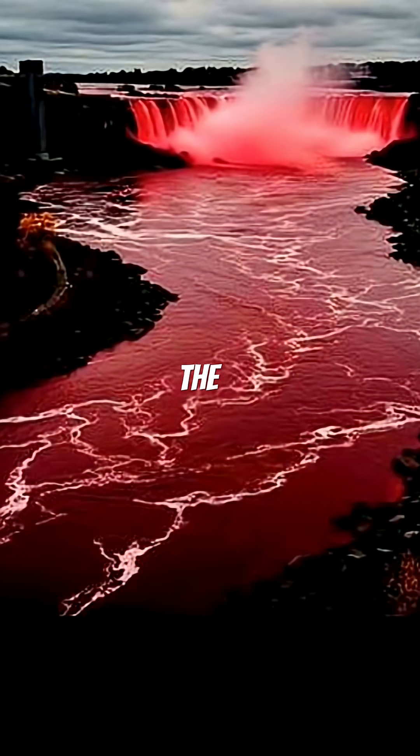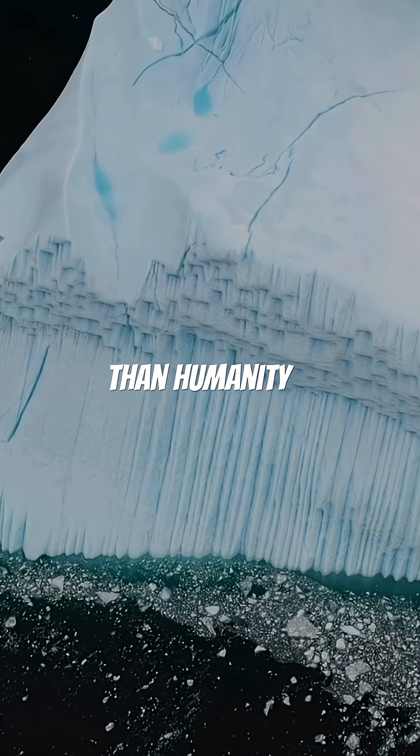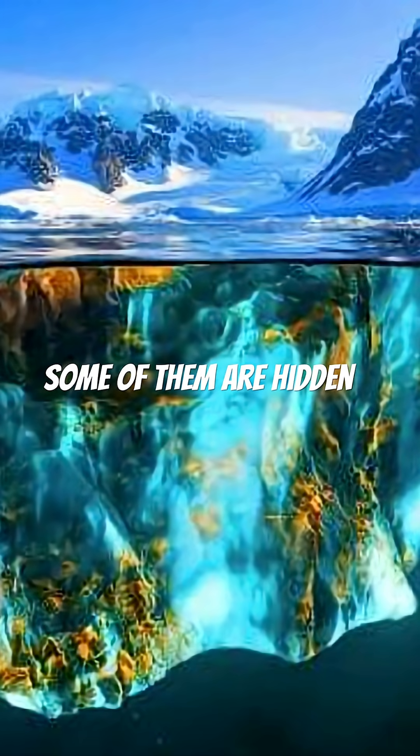Even today, the blood-red water keeps flowing — a reminder that our world still holds secrets older than humanity itself, and some of them are hidden beneath the ice.